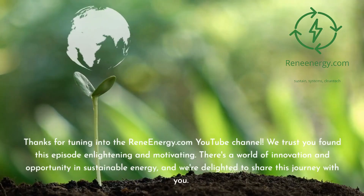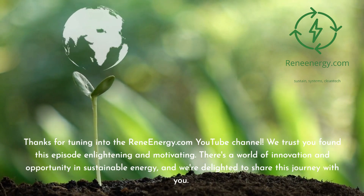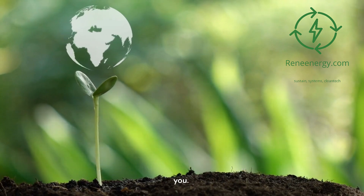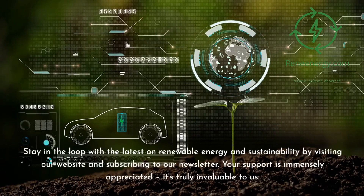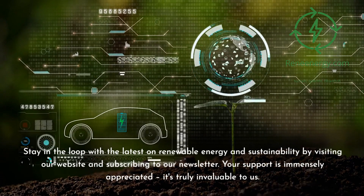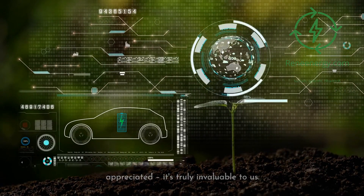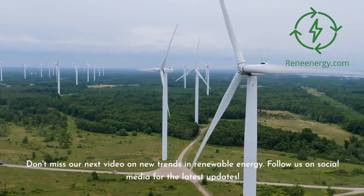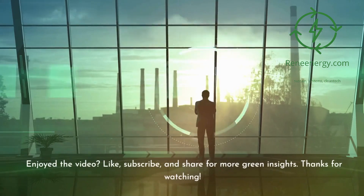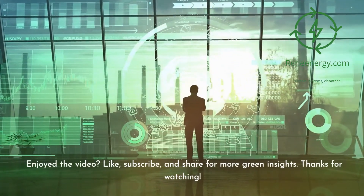Thanks for tuning in to the ReneEnergy.com YouTube channel. We trust you found this episode enlightening and motivating. There's a world of innovation and opportunity in sustainable energy, and we're delighted to share this journey with you. Stay in the loop by visiting our website and subscribing to our newsletter. Don't miss our next video on new trends in renewable energy. Follow us on social media for the latest updates. If you enjoyed the video, like, subscribe, and share for more green insights. Thanks for watching.